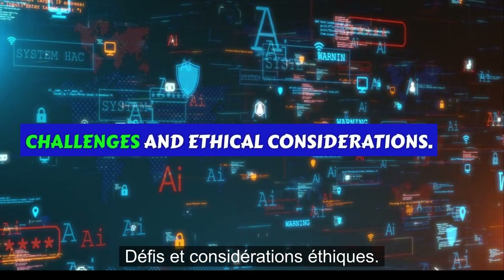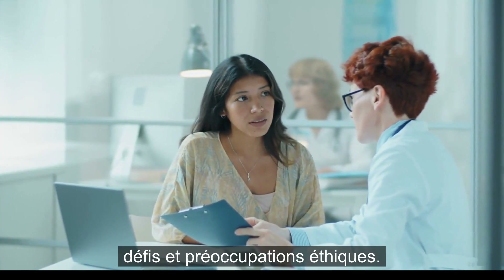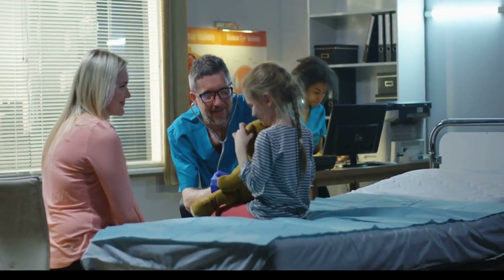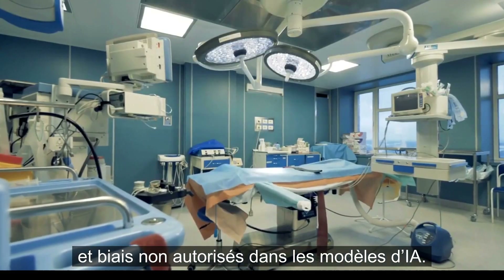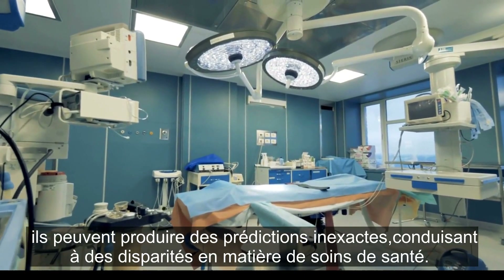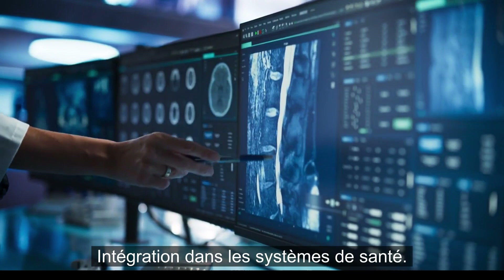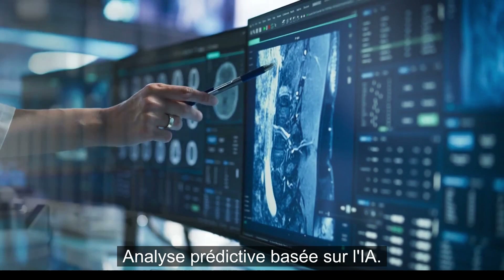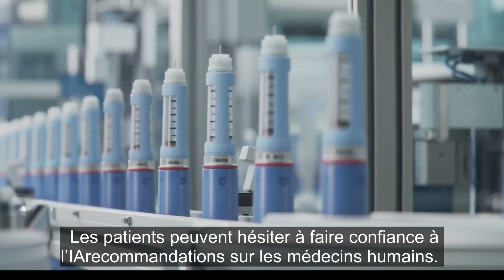Challenges and ethical considerations. Despite its benefits, AI in healthcare comes with challenges and ethical concerns. These include data privacy and security — patient health data must be protected from cyber threats and unauthorized access; bias in AI models — if AI algorithms are trained on biased data, they may produce inaccurate predictions, leading to disparities in healthcare; integration into healthcare systems — many hospitals and clinics lack the necessary infrastructure to implement AI-powered predictive analytics; and doctor-patient trust — patients may hesitate to trust AI-driven recommendations over human doctors.